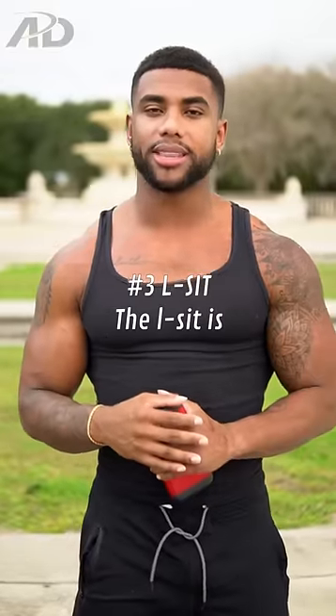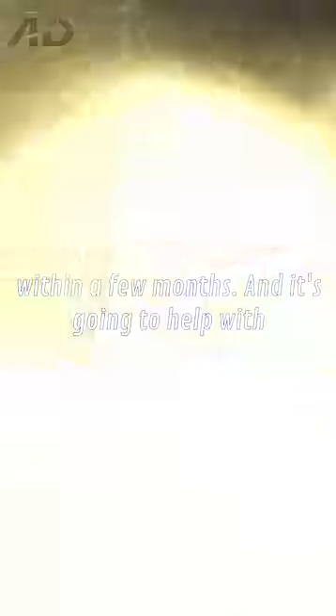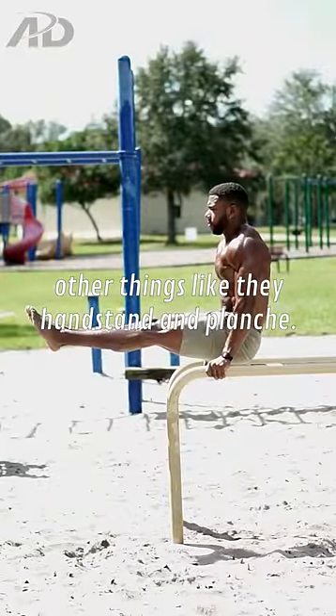Number three, the L-sit. The L-sit is a beginner straight arm skill that can be learned within a few months and it's going to help with other things like the handstand and planche.